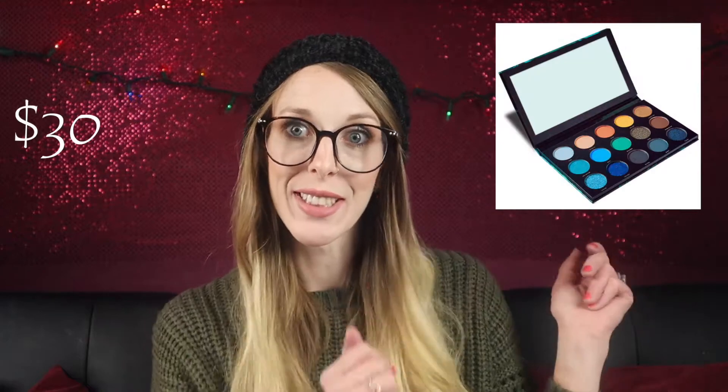This next one is one that I gave away. The Hip Dot Cynote Pressed Eyeshadow Palette — it was a beautiful blue palette. I'll put a picture up right here. I gifted that, and I really hope she loves it. That retails for $30. I want a Hip Dot palette so bad. I'll just wait.